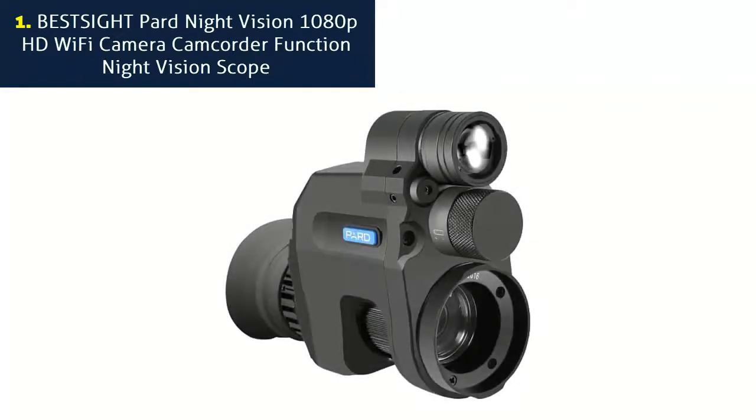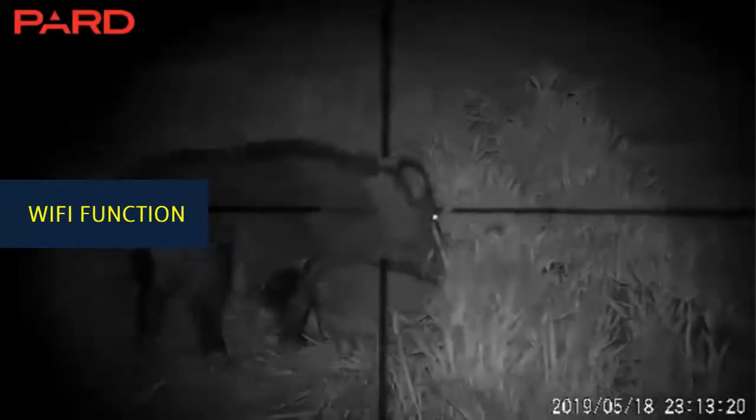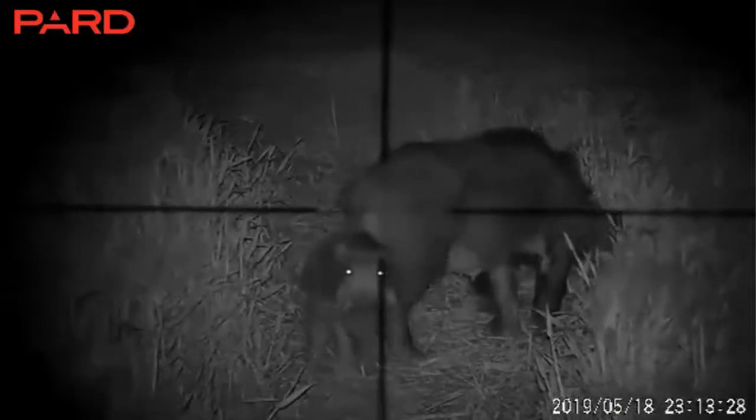Number 1: Best Site Part Night Vision 1080 Pixel HD WiFi Camera Camcorder Function Night Vision Scope. WiFi function — you can use your phone, PC, or tablet as a viewfinder, as long as you connect the night vision scope with WiFi. It's really convenient for you to watch on your phone simultaneously.